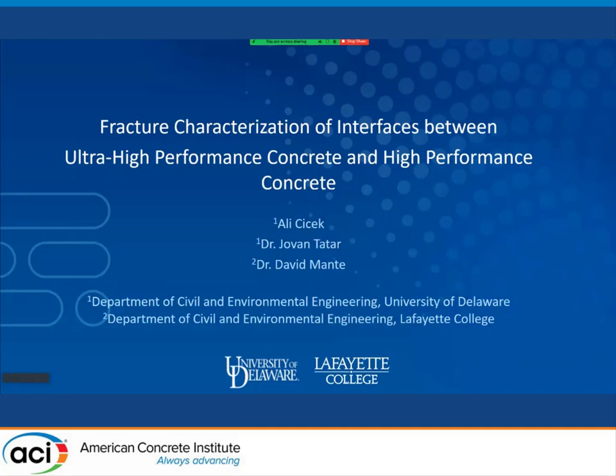Good morning everyone. I am Adil Czajk from University of Delaware. Today I will present our research on fracture characterization of interfaces between ultra high performance concrete and high performance concrete. I would like to acknowledge co-authors of our study: Professor Jovan Tatar from University of Delaware and Professor David Menti from Lafayette College.